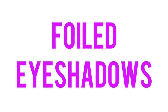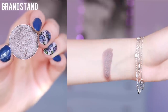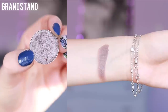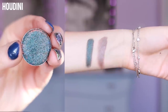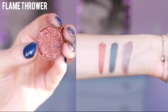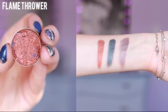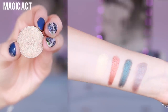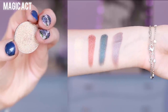Makeup Geek just released their foiled eyeshadows, which are intense, pigmented, and insanely creamy. Here are some of my favorites. Grandstand is the most stunning taupe-y purple color — it looks so pretty on every single eye color. Houdini is the most stunning deep turquoise color; it's so pretty to pop on the lower lash line for a little pop of color. Flamethrower is the perfect copper penny color and works well on so many different eye colors. Magic Act is a pretty and very creamy highlight shade — I love applying it either all over the lid or on the inner corner to really make your eyes glow.